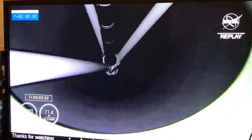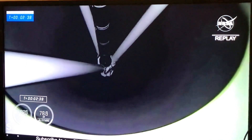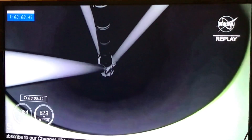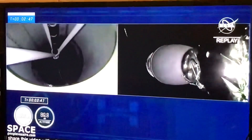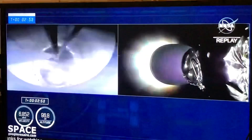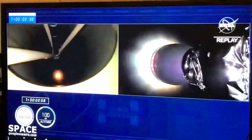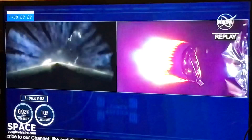Stage one throttle down. Stage one throttling down at three and a half G's, getting ready for MECO. MECO. Stage separation. We have ignition of the second stage. And you saw that green flash of that Q-tab fluid. Crew three is now on their way to the International Space Station.